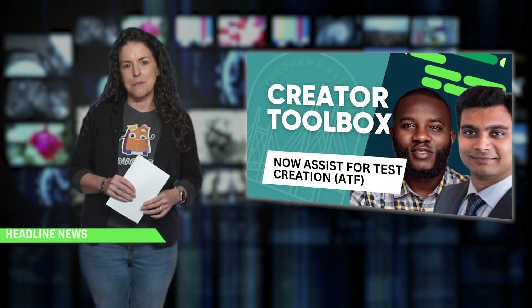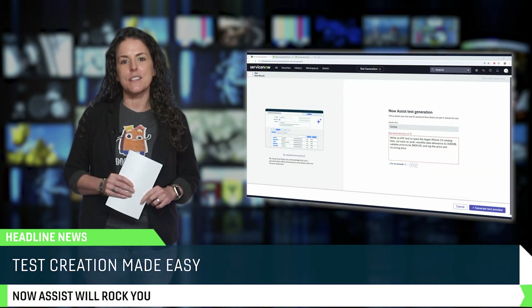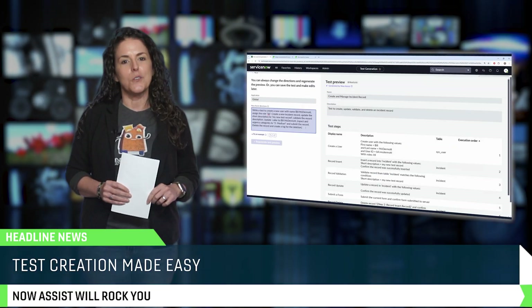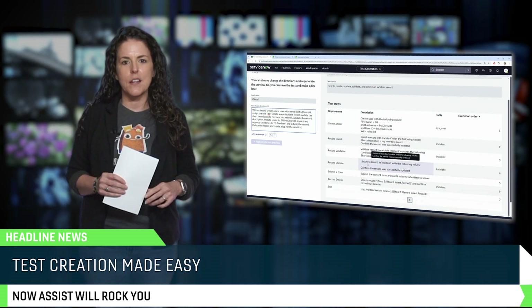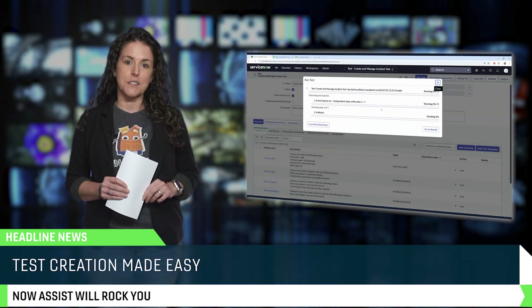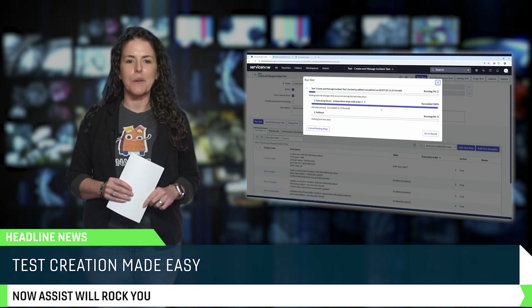We all know testing can be tedious, but it doesn't have to be — because Now Assist for Test Creation uses AI to generate test cases for you. Imagine cutting down on all that manual test writing while also improving your test coverage at the same time. That's a win-win.